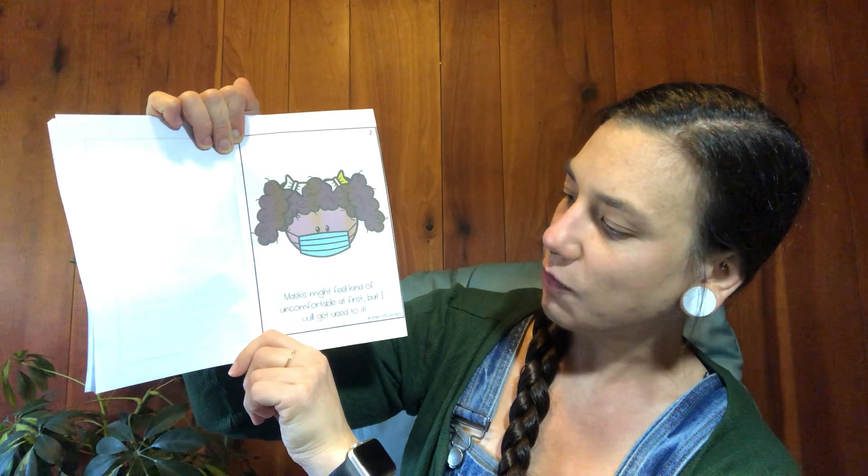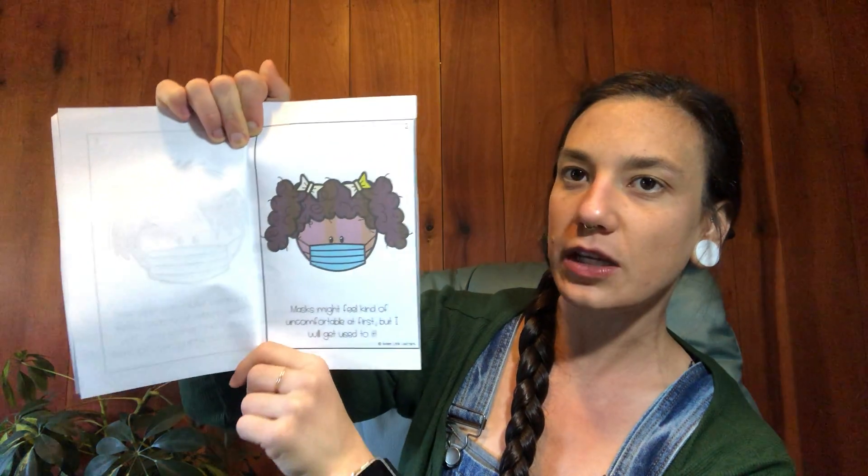Masks might feel kind of uncomfortable at first, but I will get used to it.